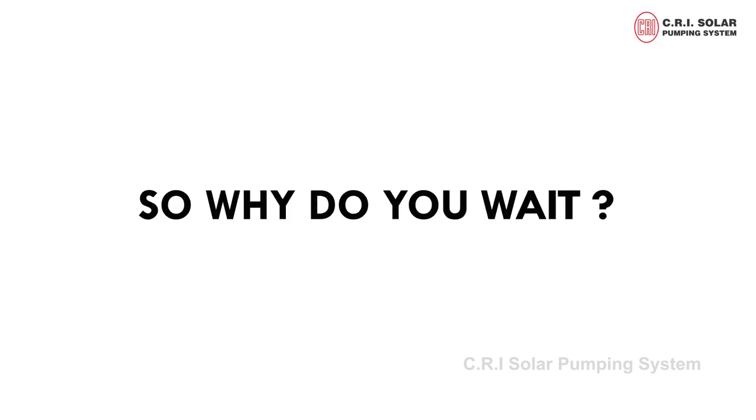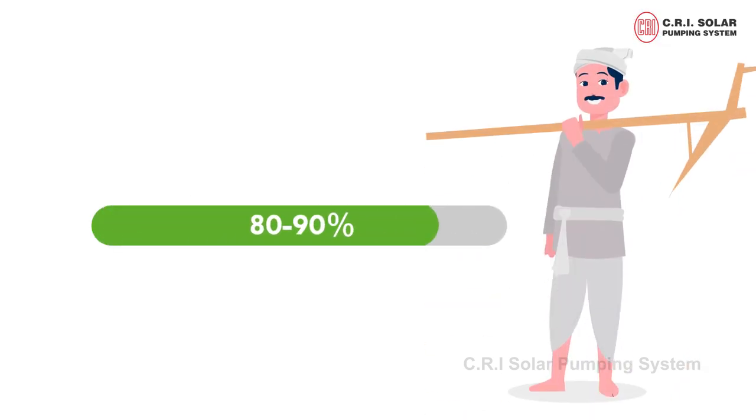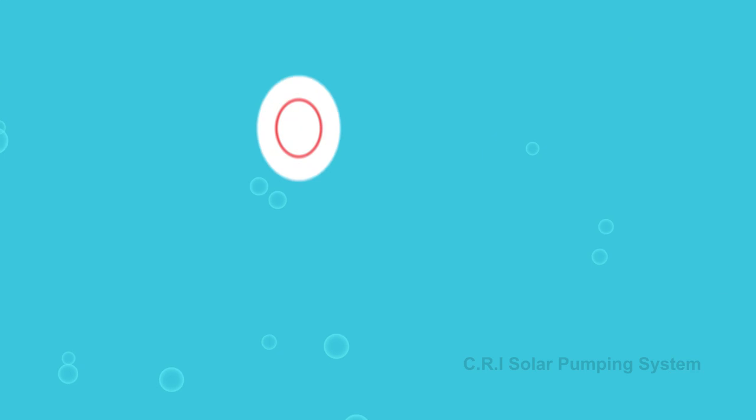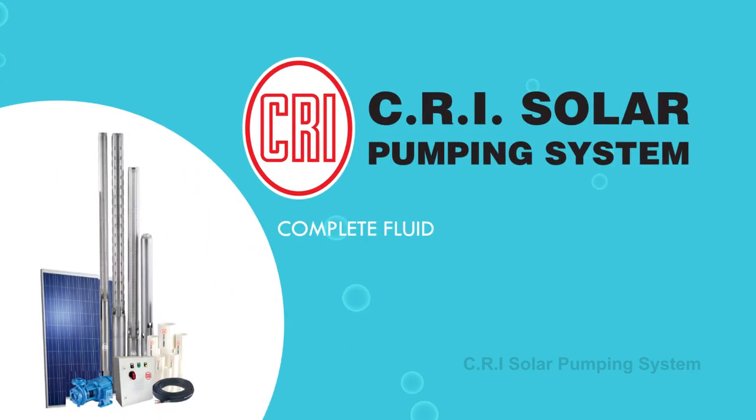So why do you wait? Avail your 80-90% subsidy from the government for farmers and get your solar pump. Trust CRI for your complete fluid management solutions.